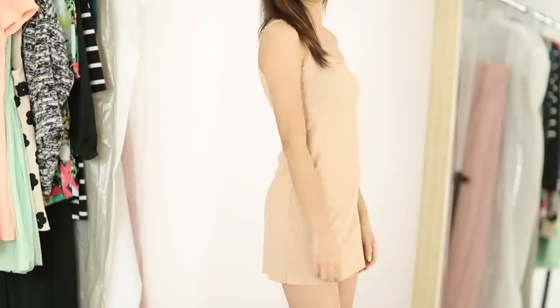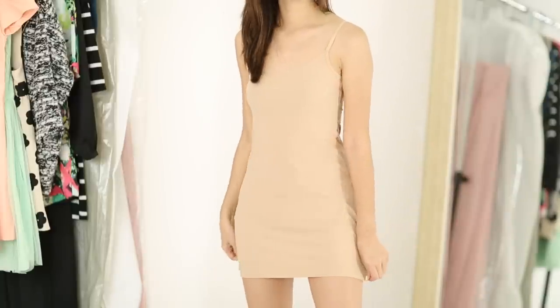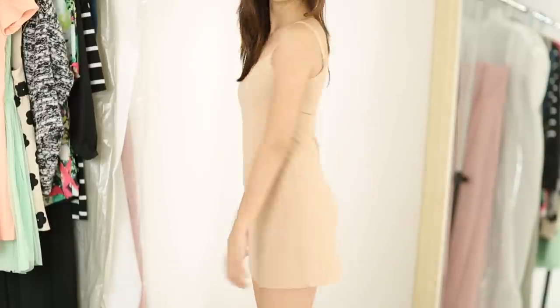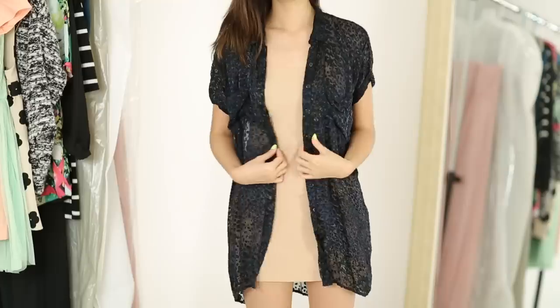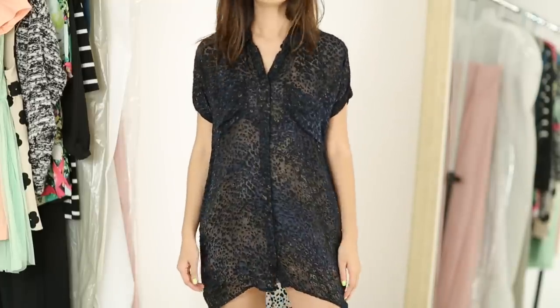One of my more recent finds that I love so much would be this slip from Commando. It's great for underneath dresses that are too sheer. I can even wear it underneath a top and a skirt, because sometimes the skirt is a little too sheer and you want more coverage - so you don't see in between your legs. I love this because it is seamless and fits so nice and smoothly. This one is pricier, but I feel like it's worth the investment. I found it at Nordstrom.